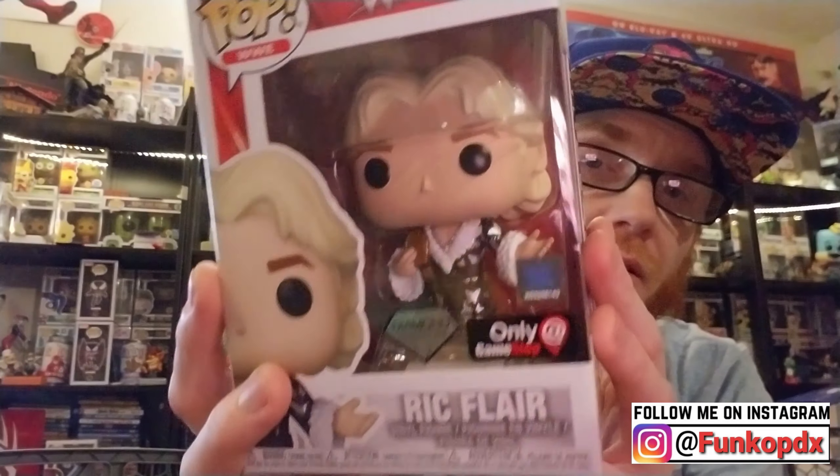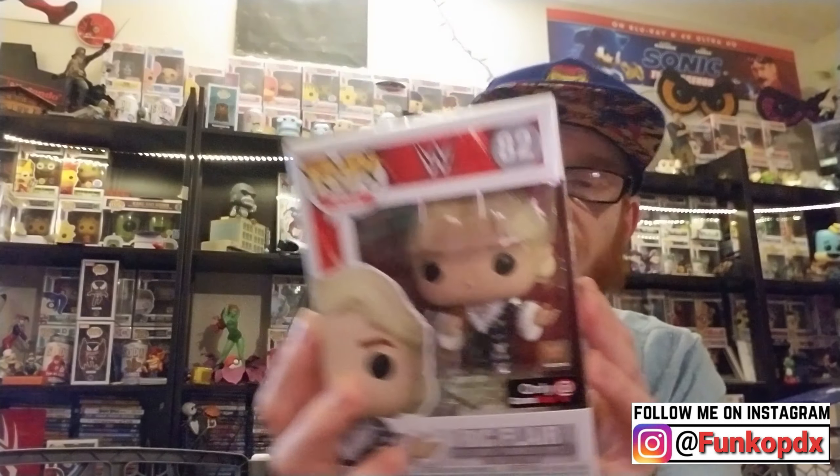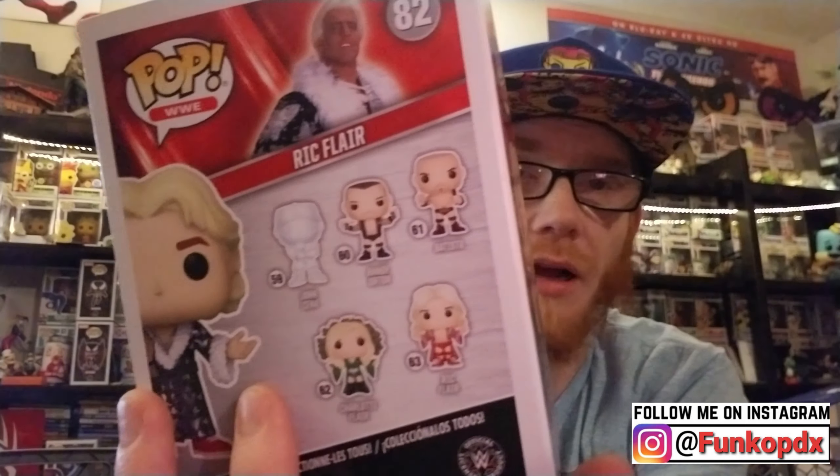He had a bunch of Game of Thrones and other stuff in that box — I'm pretty sure one of them was like a seventy-dollar pop back then. Next one we got — Ric Flair. Awesome pop. I don't have a Ric Flair pop. I don't even like him as a wrestler, but he's from my childhood. He's pretty cool.